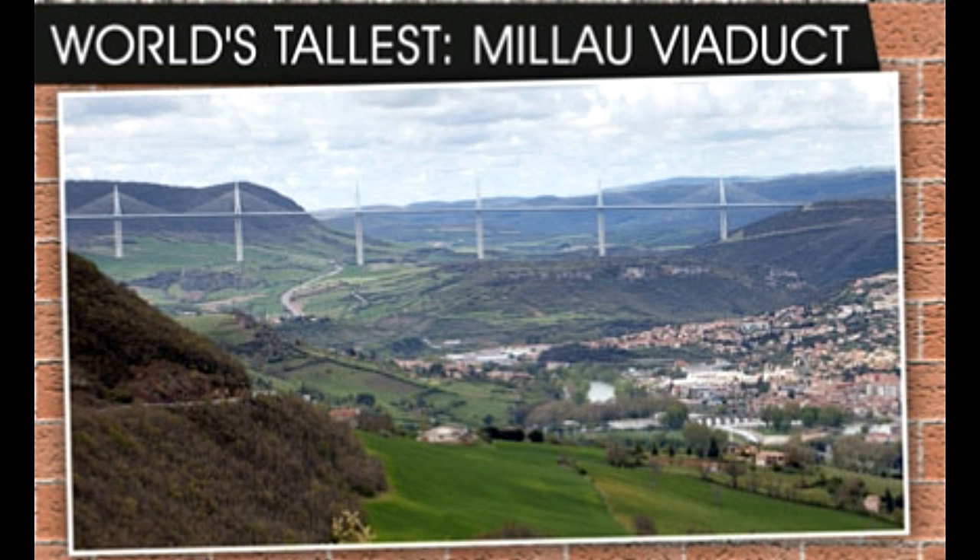World's tallest bridge: The Millau Viaduct over the river Tarn in southern France, at 343 meters high, is the tallest bridge in the world. It is of the cable-stayed type. World's oldest bridge: The Slab Stone Bridge over river Melas, near Turkey, built in 850 BC, is the world's oldest bridge. Its type is single arch.